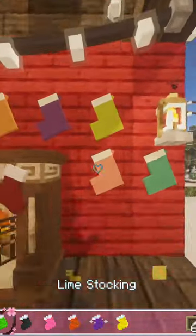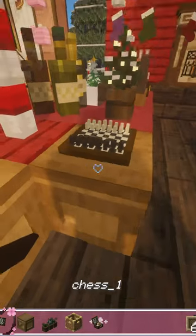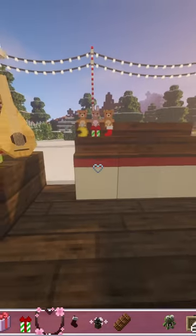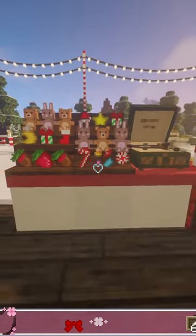Now I put in some really cute gifts. We've got some stuffed animals, a picnic basket, a chess board, and now the stocking stuffers. They're so cute! We've got candy and little tiny stuffed animals, perfect to put in your stockings.